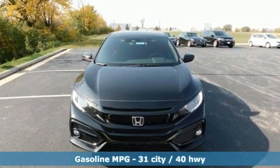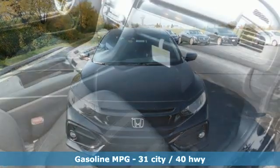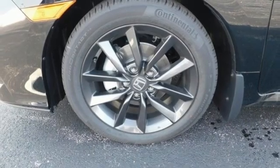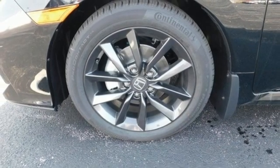Streaming audio, remote engine start, dual zone climate control, configurable instrument gauges, doors and push button start proximity key, front heated bucket seats.